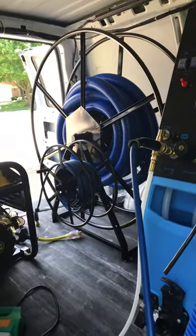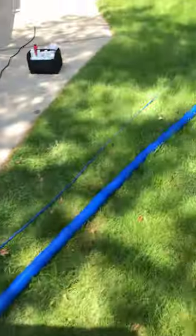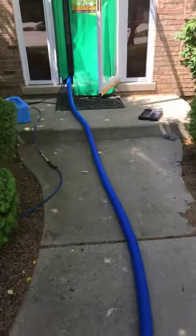I believe this is around 150 to 200 feet of hose run here, just to give you an idea of how far I'm going. It's pretty impressive for this machine.